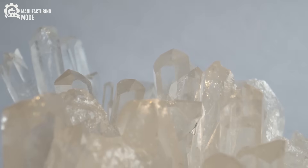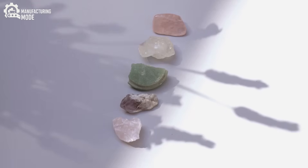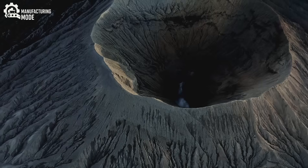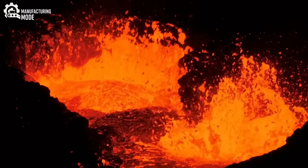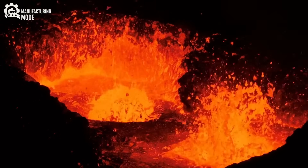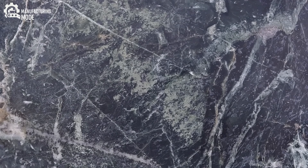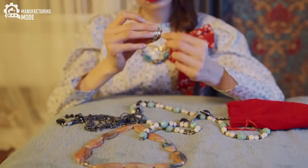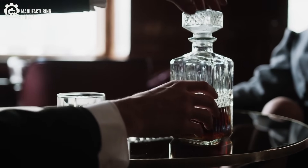Yet, for all the advantages lab-grown diamonds offer, a question lingers in the minds of many: will these stones ever carry the same emotional weight as those formed in the heart of the earth over billions of years? For some, a diamond's story — the geological epic, the journey from darkness to light — is as important as the stone itself. For others, the assurance of ethical sourcing, the purity of the crystal, and the marvel of human achievement are more than enough.